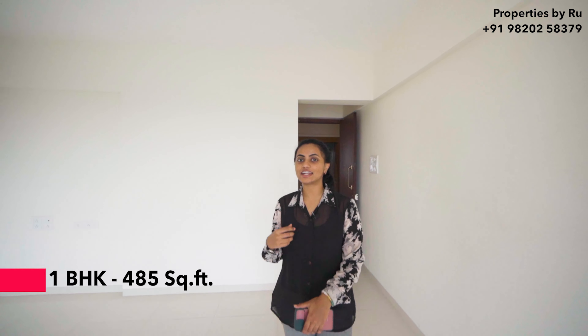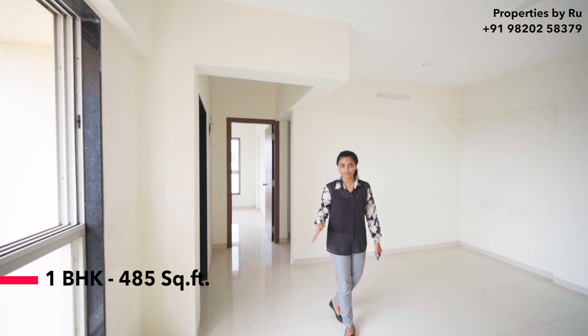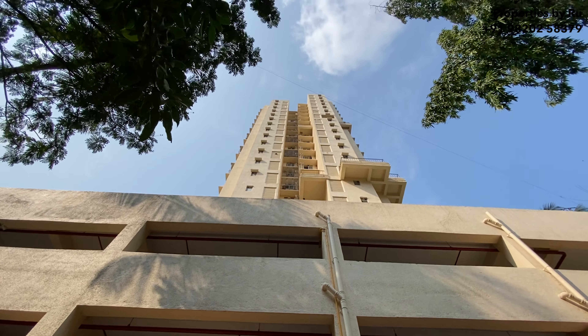Hello everyone, today we are in Bhandu West. We are going to look at a 1KT apartment of 485 square feet. This property is at a 15 minute distance from your Bhandu railway station and at an 8 minute distance from your Rappu railway station.